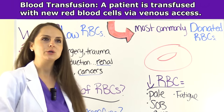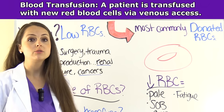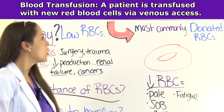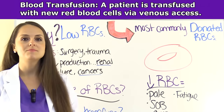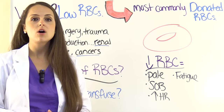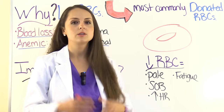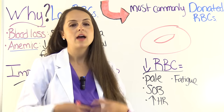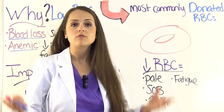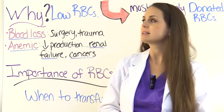What is a blood transfusion? It is where, as a nurse, we will transfuse a patient who is low on red blood cells with new red blood cells via a venous access of some type. This is most commonly done through donated red blood cells — someone's donated them to the blood bank, and as a nurse we will hang a bag of red blood cells for the patient.